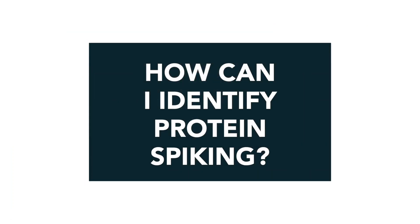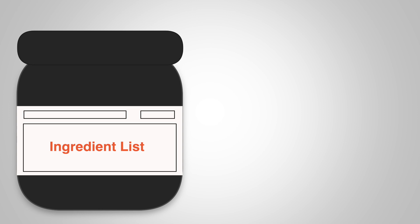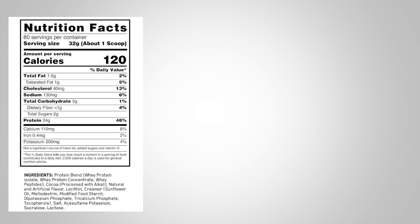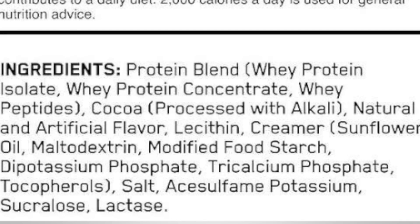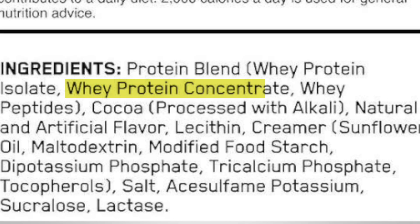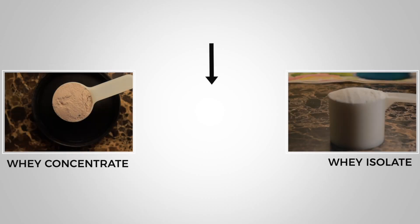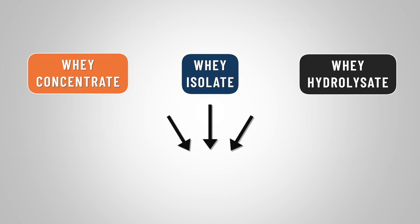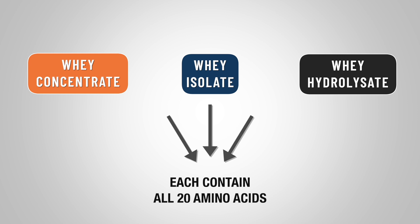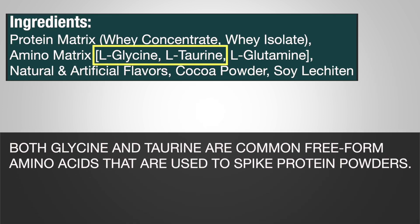So how exactly can you identify amino spiking? The answer is in plain sight — all you have to do is look at the ingredient list. Since regulations require that each individual ingredient is listed in decreasing order of weight, the first ingredients listed should be either whey concentrate, whey isolate, or a blend of whatever protein source you're looking for. Additionally, because these blends add up to a complete protein, they automatically include all 20 amino acids, so you shouldn't see any individual amino acids listed. If you see something like glycine or taurine listed individually, you can bet that you're not getting the best protein powder for your money.